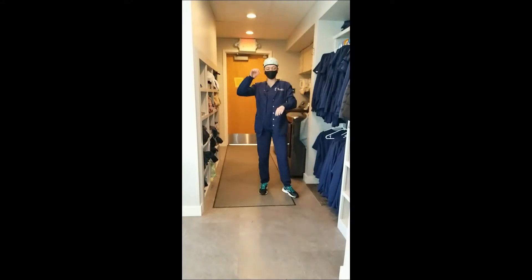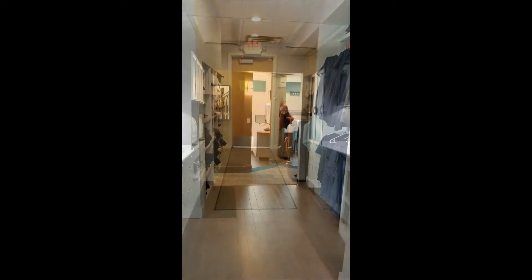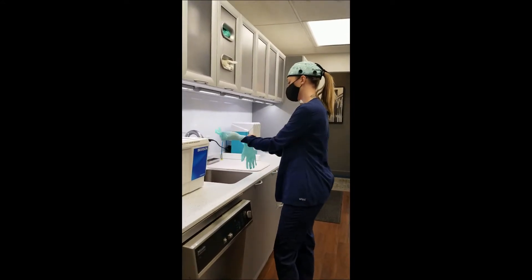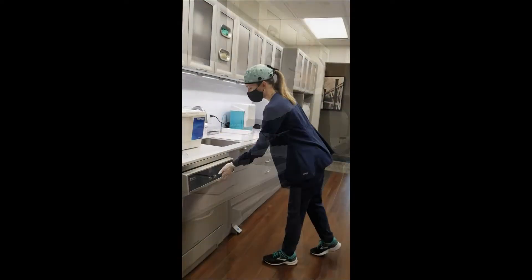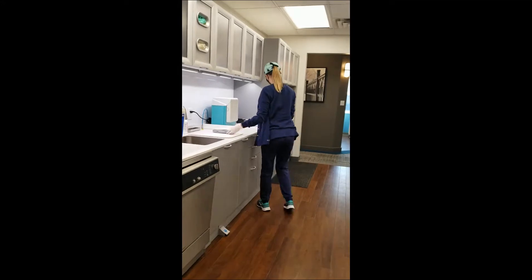Front desk, dentist, hygienist — you call my name, I'm there with a smile and happy to help. Then I go and get the sterilization going. I put on gloves, make sure that everything in there is set for the day, fill the ultrasonic, take out the dirties that were getting rinsed, bag them, and date them.